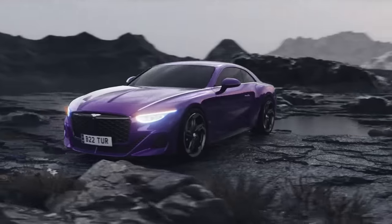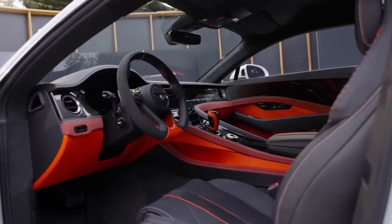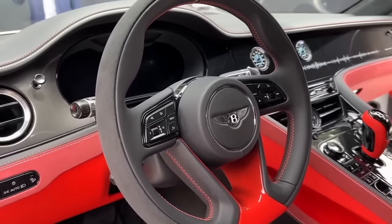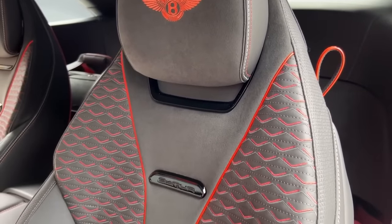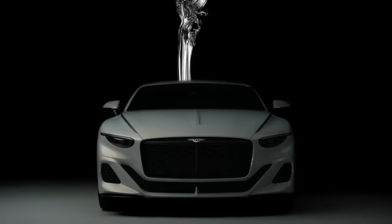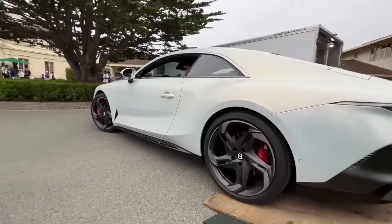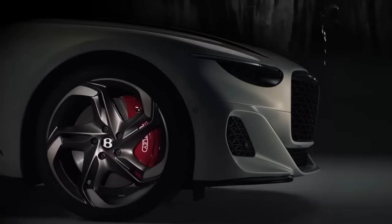The bespoke LED headlights and wraparound rear lights add a unique touch to this work of art. Inside, the Bacalar is equally impressive, showcasing the finest materials and craftsmanship. Its cabin is a fusion of modern and classic elements, creating a sophisticated and inviting space. The leather-trimmed seats are crafted with diamond quilting, adding a touch of luxury and elegance. The car boasts a 6.0-liter W12 engine that produces a whopping 650 horsepower, making it one of the fastest cars in its class.